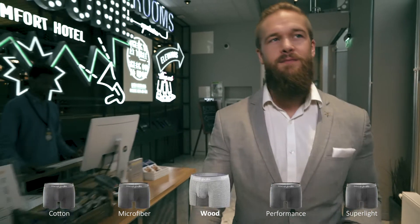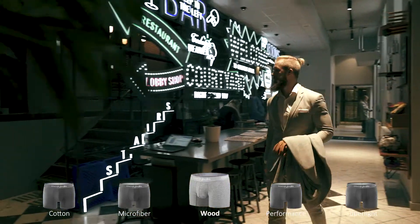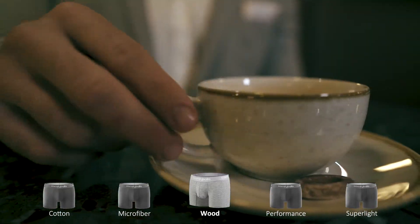The wood range, where we mix Lenzing Modal spun using cellulose from Beech Fibers from Austria, is our smoothest offering — unbelievably soft on the skin and exceptionally ecological.